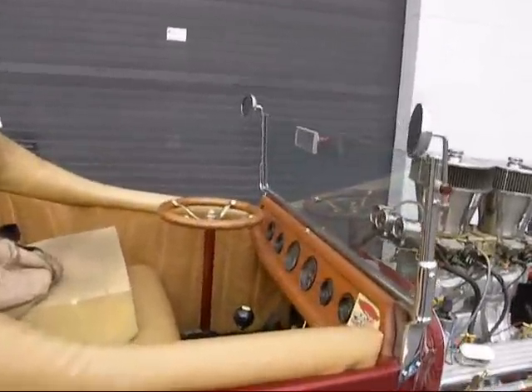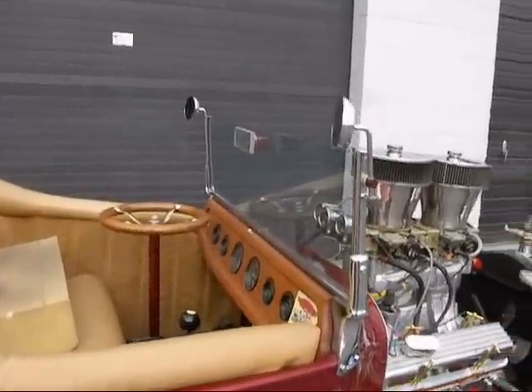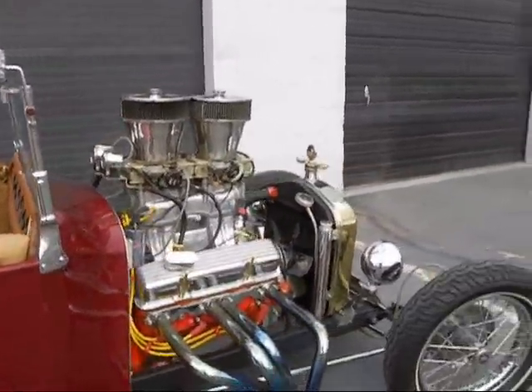Straight up steering wheel, which is really cool. And this car is a lot of fun.